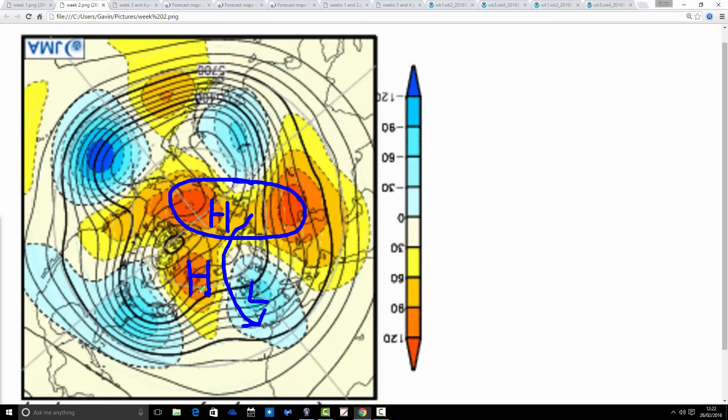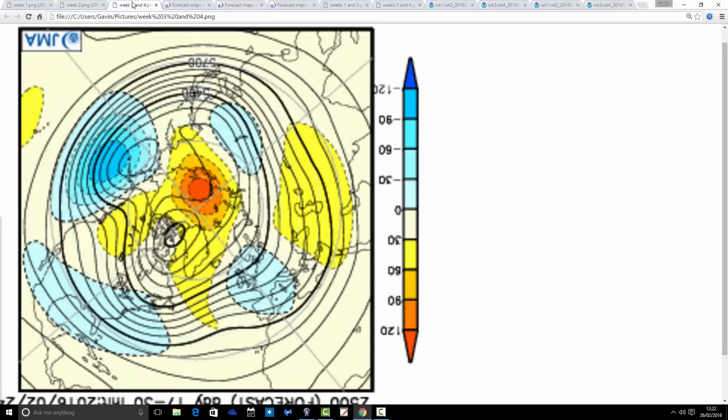There is wintry potential here, because this is quite a deep trough, so it would be providing a fair amount of precipitation. With colder air coming down from the north, we could be seeing a risk of wintry conditions at times.